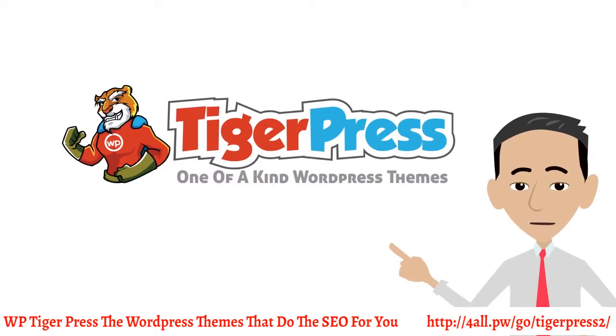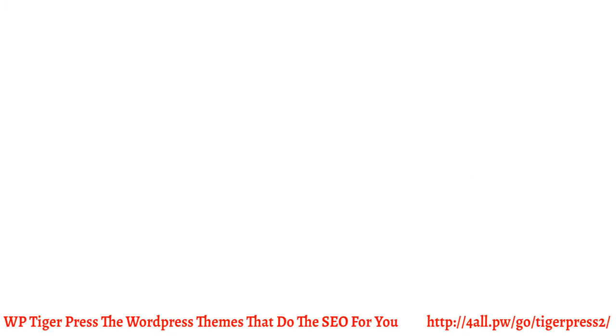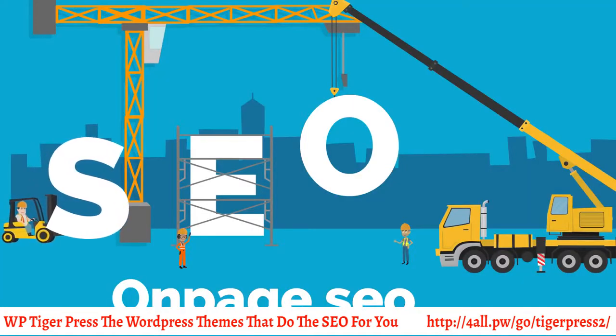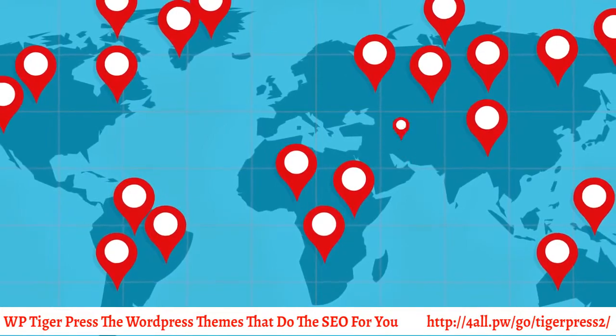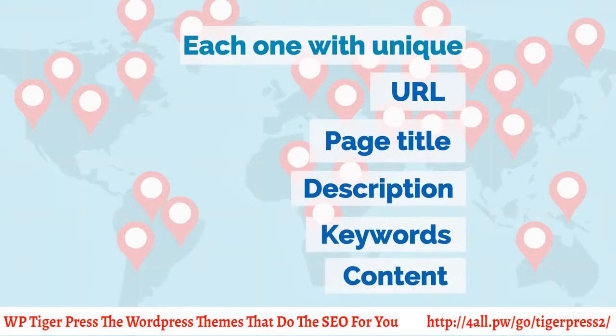With our new one-of-a-kind WordPress themes, you get beautiful modern designs for your local business sites, one-click design installs, all of the on-page SEO done for you including images, local schema markup done for you, unlimited geo-targeted location pages in any language — each one with a unique URL, page title, description, keywords, and content. And we're adding much, much more.